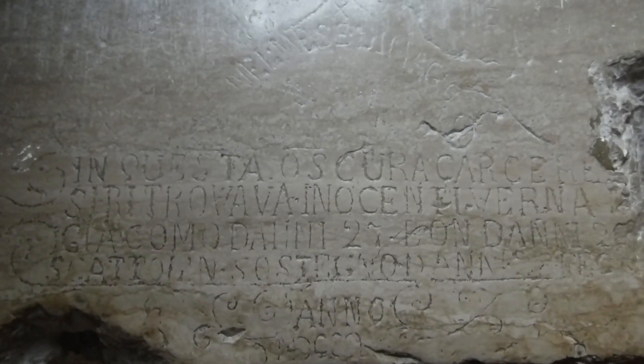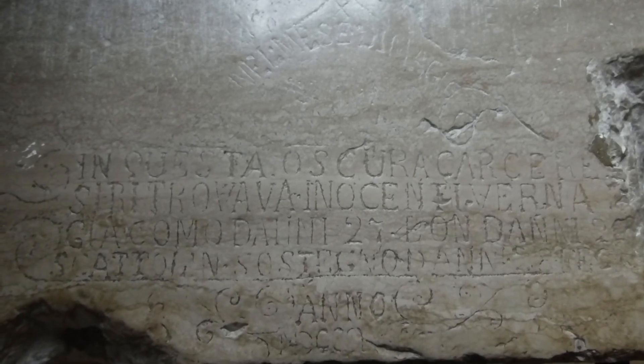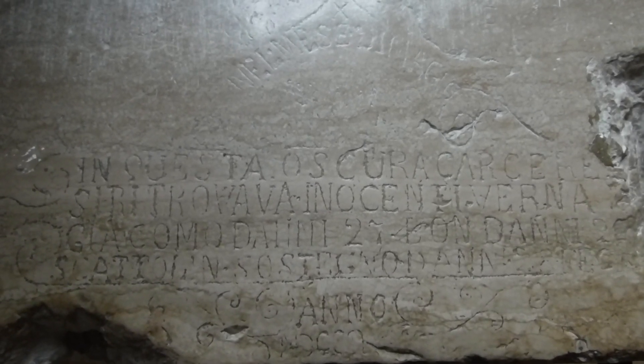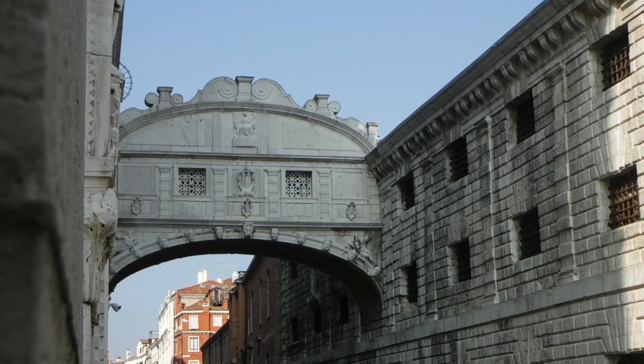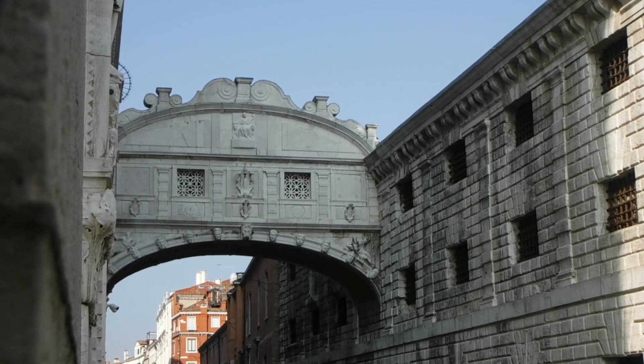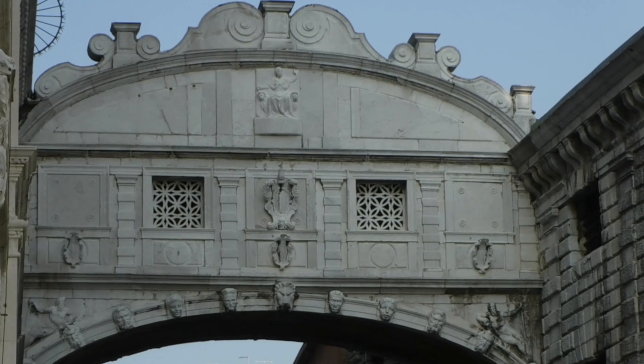Up to the year 1580, the Palazzo Ducale housed not only the Doge's apartments, government offices, and courtrooms, but also a jail. It was only in the second half of the 16th century that Antonio de Ponte ordered the construction of a new jail, built by Antonio Contin around the year 1600. The new jail was linked to the Palazzo Ducale by a bridge, known today as the Bridge of Sighs.